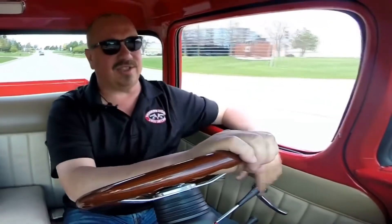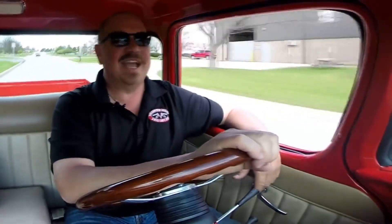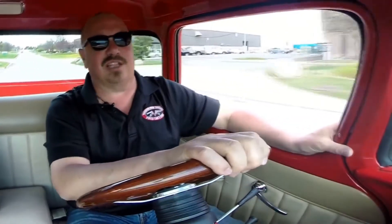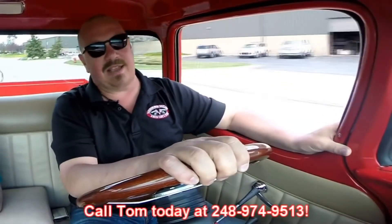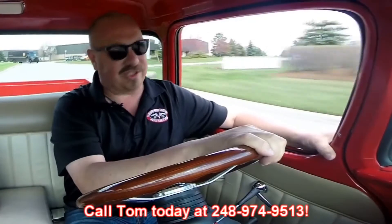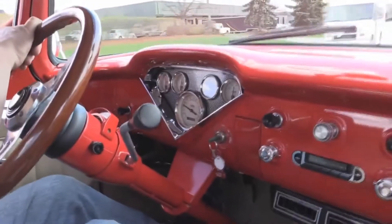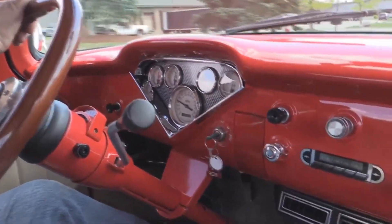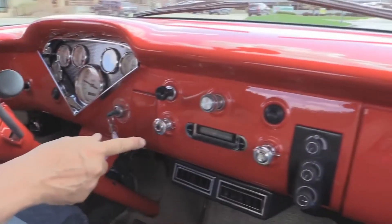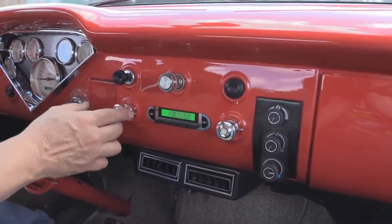Let's take this '56 big window for a ride. That motor under the hood, big window in the back — driving like a dream. Red, I love it. And at Vanguard Motor Sales we can ship this baby anywhere in the world — just call us at 248-974-9513. Down here on the dash we've got custom gauges — we've got the speedo, oil pressure, fuel, voltage, and temp.